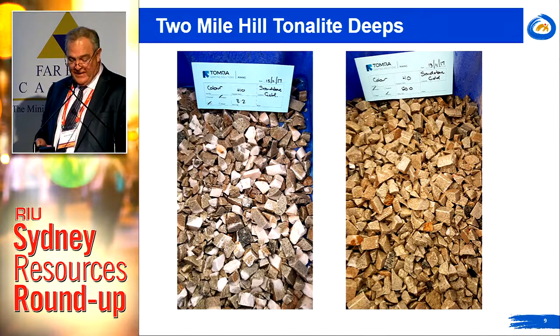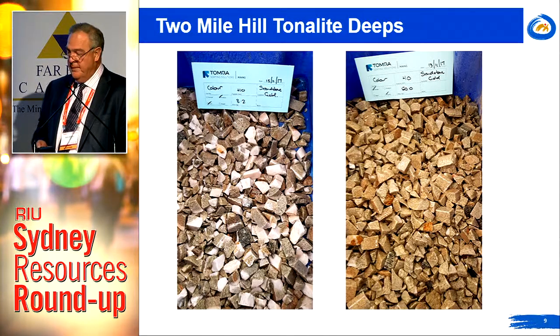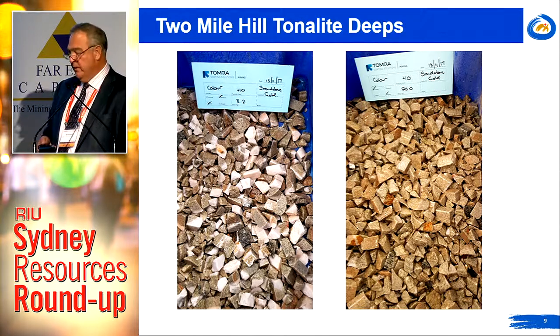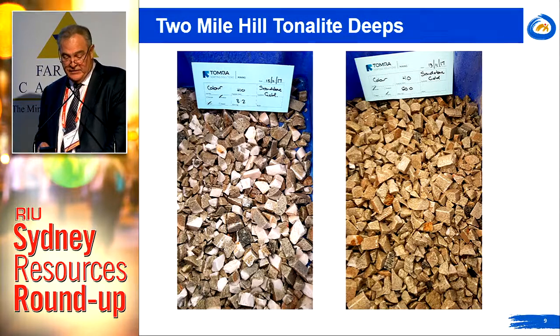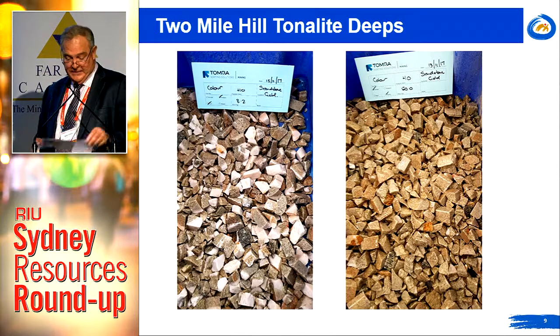We've got more definitive ore sorting trials in progress as we speak out at Castle Hill, and this includes iterations around crush size and grade range, which will be important. This will give us a much better idea about what sort of upgrade we can achieve, and if we can achieve similar results to the indicative trials — or even better — then we'll be in business.